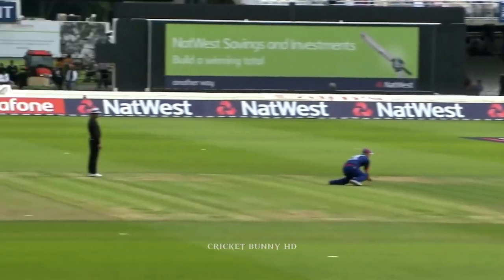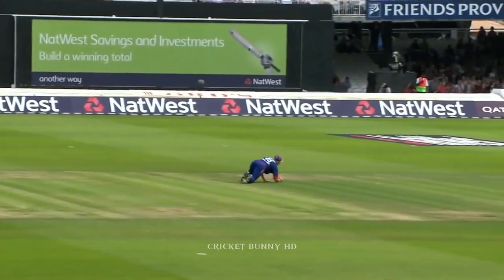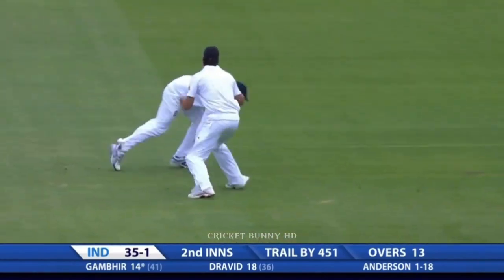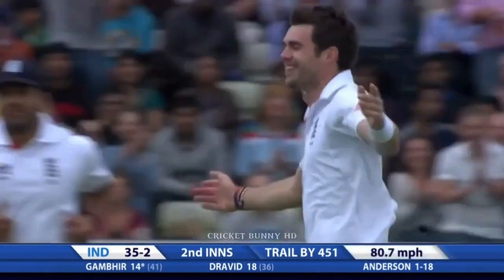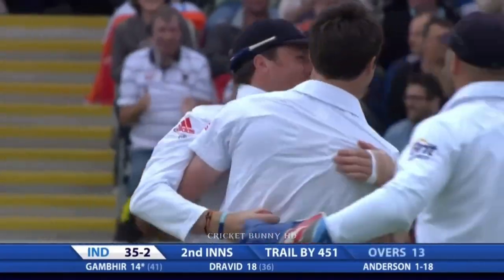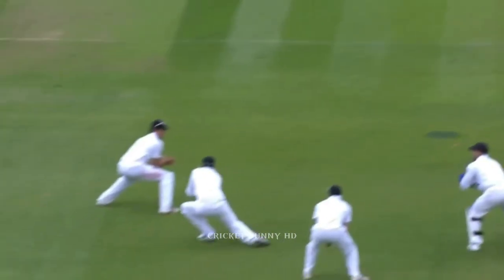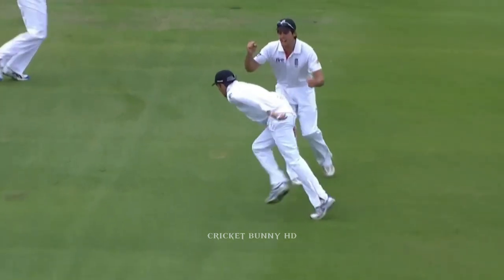Look right at taking the catch — inches from the ground. Edged and gone. First ball yesterday to Sehwag, first ball today to Gambhir. The quicks are really all over the Indians. They're just making the ball talk. Good catch from Swann.